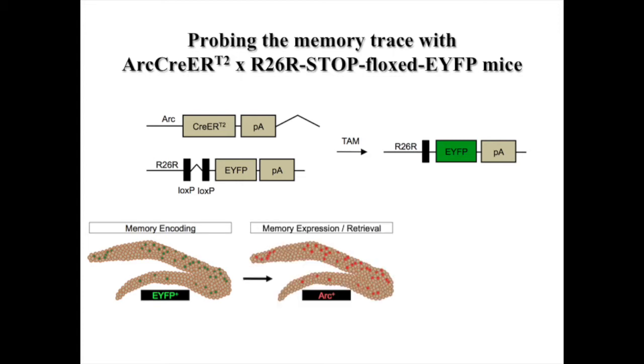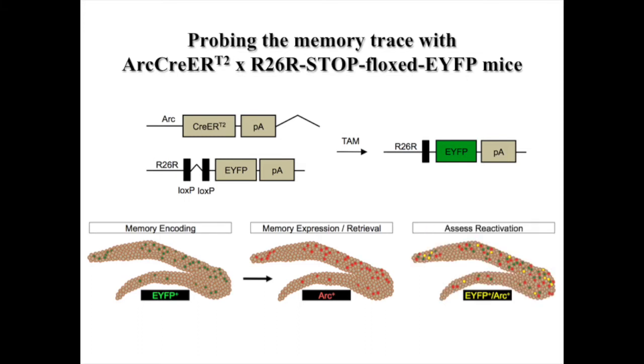Then, a week later or a month later, you can come back to that context and now look at which cells are reactivated upon exposure to that same context or to a similar context. And what we have proposed is that the cells that are reactivated when the animal is re-exposed to the same context are basically what constitutes the memory trace.